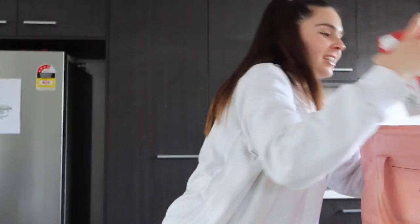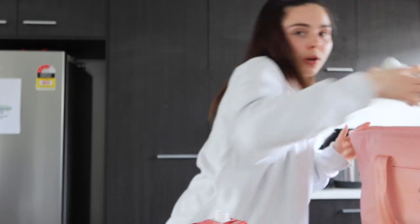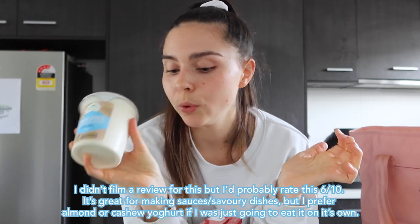I bought this oat milk — I saw an ad for it the other day, and I love Uncle Toby's; I grew up with them so it's a brand I know. They also had a barista version but I decided to go with the original to see what it's like, and if it's not creamy enough I might try the barista one. I also got this yogurt — a natural style soy-based yogurt for a recipe I'm making this week. I usually buy almond or cashew yogurt, so this is a bit of a switch.